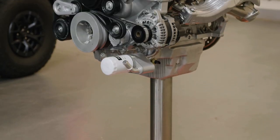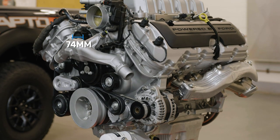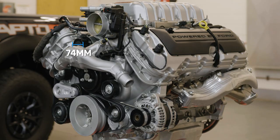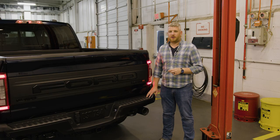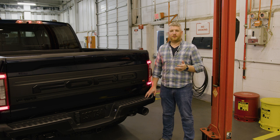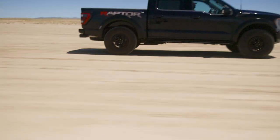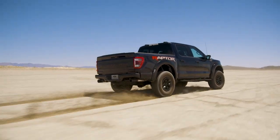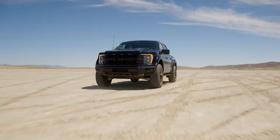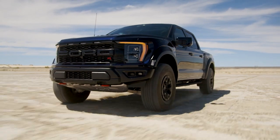Ford recalibrated the supercharger and introduced a slightly smaller pulley for the Raptor R — a 74-millimeter pulley versus an 80-millimeter pulley in the GT500 — all in the name of improving low and mid-range torque. The idea was to right-size the performance, because the speed differential of driving on a twisty road or racetrack is so very different than driving across a sand dune or a dry lake bed. As a result, this vehicle makes 25 pound-feet more torque than the GT500 and produces more torque across the rev range, especially at the engine speeds where it will be doing all of its work.